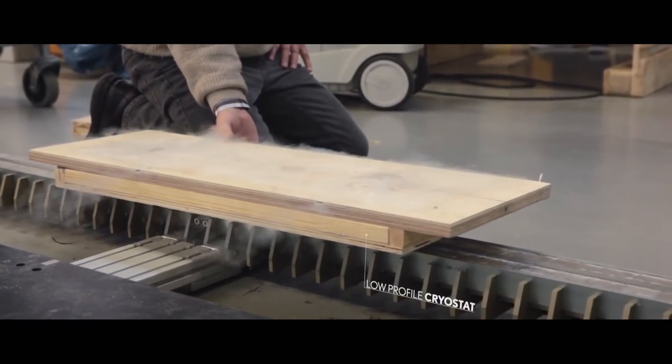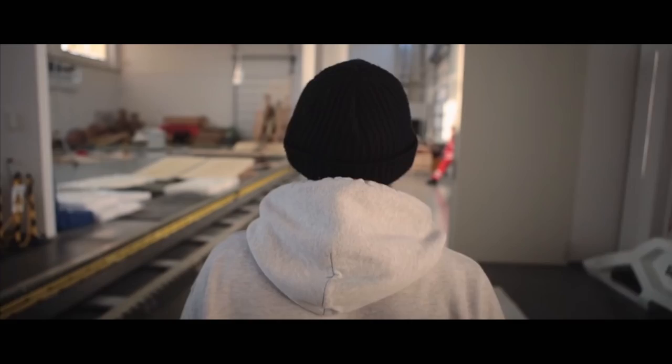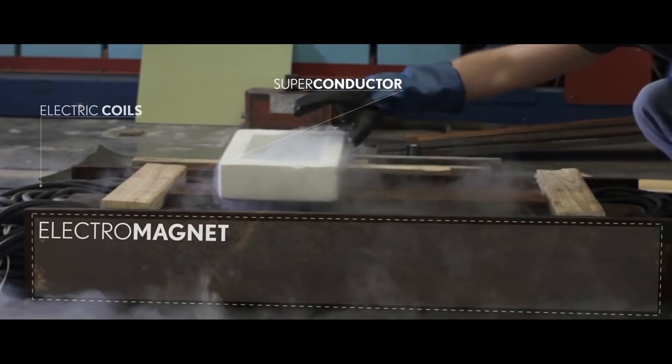Unlike the Hendo, which utilizes Lenz's Law magnets in combination with a copper surface, the Lexus hoverboard works with liquid nitrogen-cooled superconductors and permanent magnets.